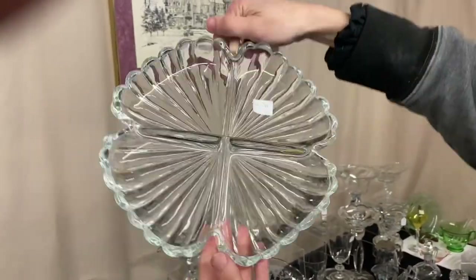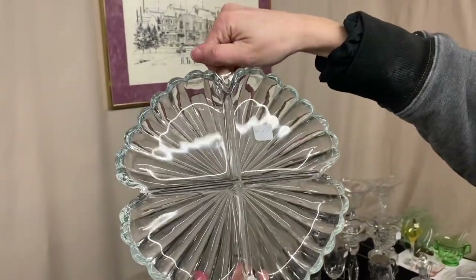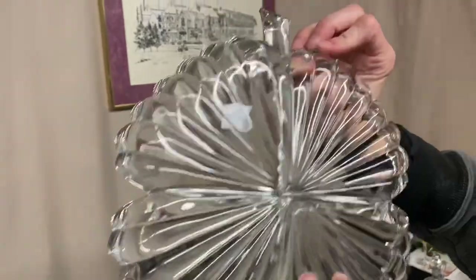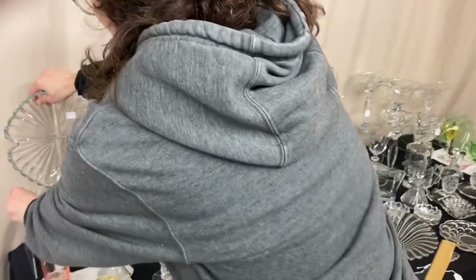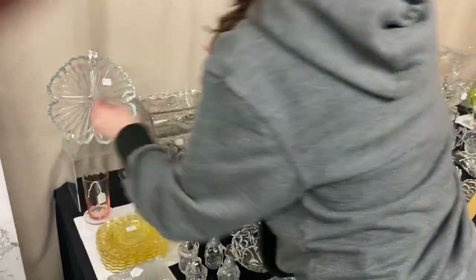It's a Crystolite 4-piece relish — on the back of the stem it's sometimes marked, but this one isn't. It has a marked price of $15 in good condition. Buy that and you can use it.